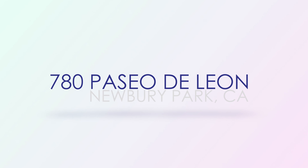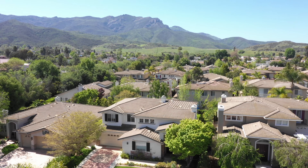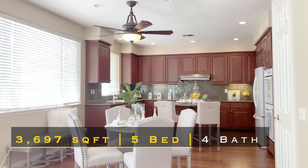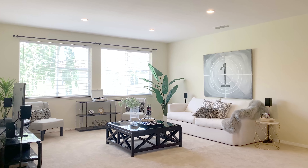Paseo de Leon. A short trip down the main road leads us to this exceptional home behind the gated community of Arbor Hills. Amazing mountain views and an open floor plan make this home a standout. This property features a huge upstairs bonus room and is in a fantastic location.